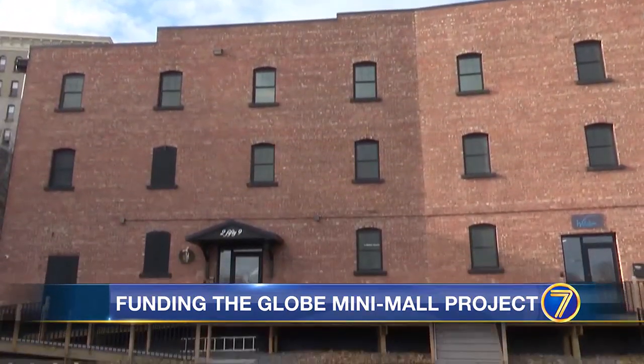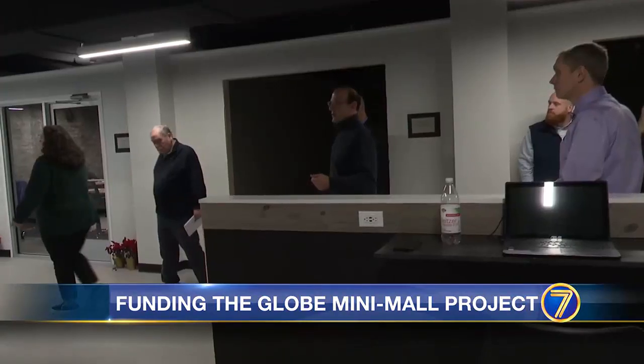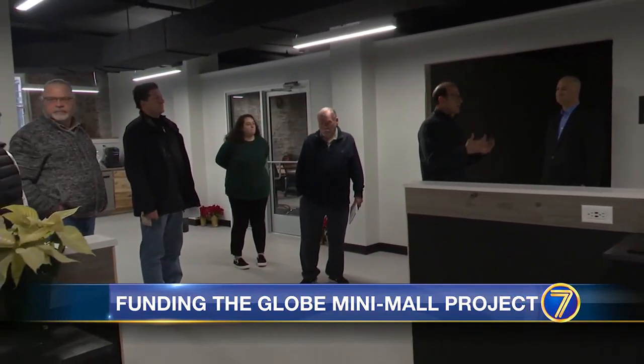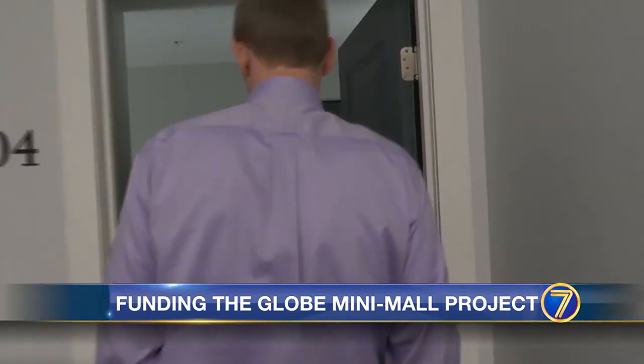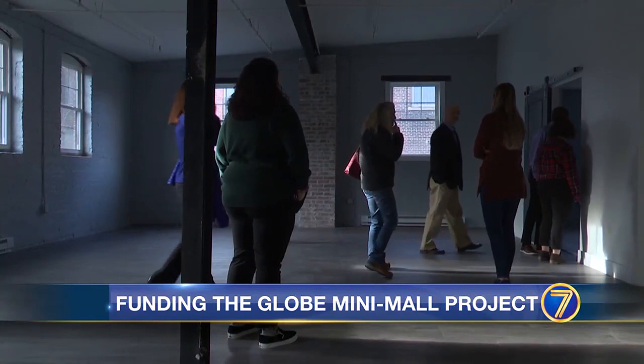The developer's other building at JBY's place could be an indicator of what's coming to Court Street. Plans call for approximately 15,000 square feet of business space on the first floor, and 11 market-rate single-bedroom apartments upstairs. They're going to be relatively large for a downtown apartment, with a lot of open space.